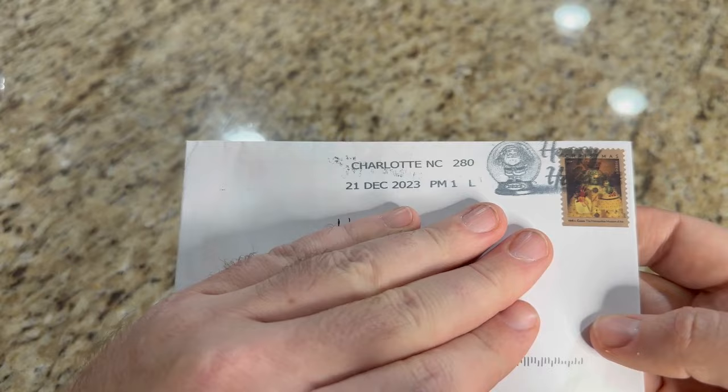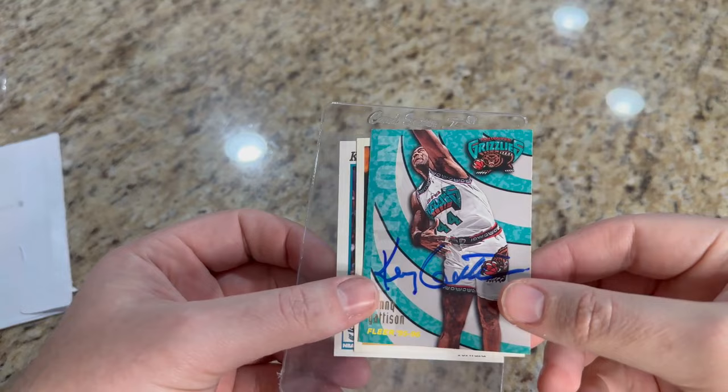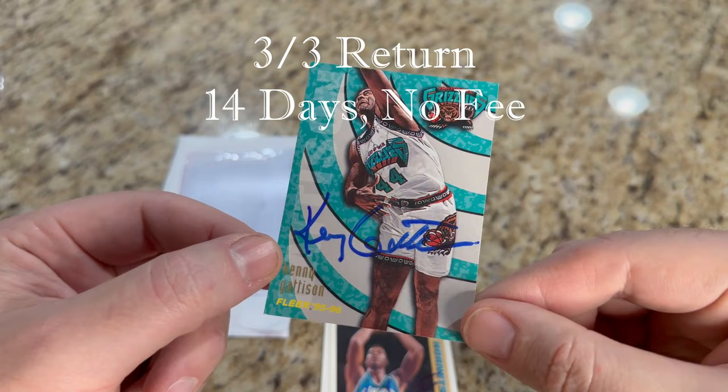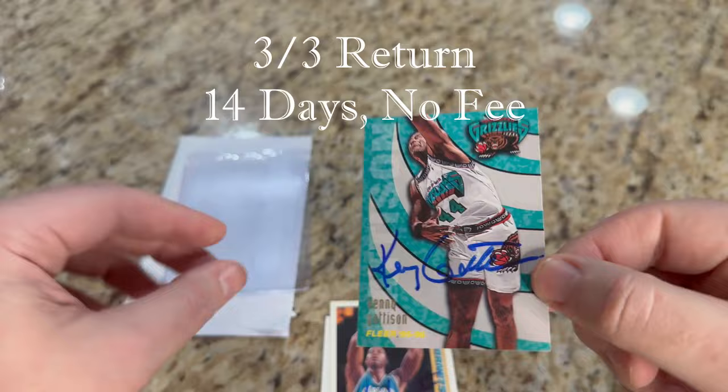Fifth return — got this one back on the 26th from Charlotte, North Carolina. This one feels a little on the thicker side too. Former Vancouver Grizzly, Kenny Gattison. This is 1995-96 — the year the Grizzlies were an NBA expansion team along with the Toronto Raptors. Wanted to get this one autographed. Super cool card.